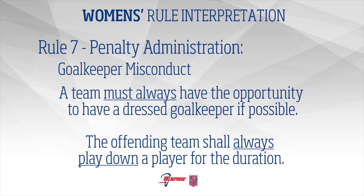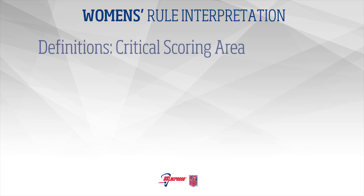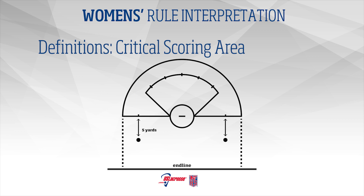The offending team shall always play down a player below the restraining lines for the entire penalty time. Definitions – Critical Scoring Area: The critical scoring area has changed. It now is defined by the fan above goal line extended and extends straight down from the fan to the end line.